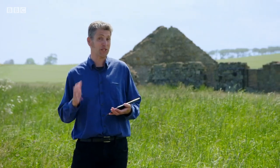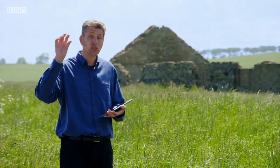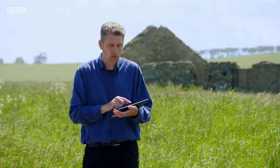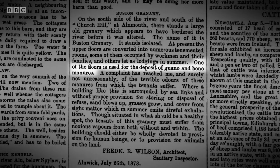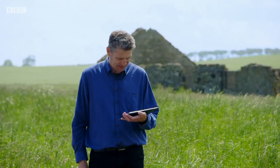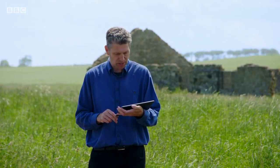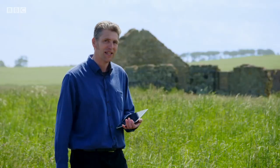Although our tests on the phosphate are somewhat inconclusive, there is a newspaper article that sheds more light on the storage of guano in this area. It says: 'On the south side of the river, south of Church Hill at Alnmouth, there stands a large old granary. At present the upper floors are converted into numerous tenements, but one of the floors is used for the deposit of guano and bone manures.' And then inevitably a complaint has reached me — surely not unreasonably — of the terrible odours of these manures from which the tenants suffer. It's disgusting — they're living above the guano. I think that's a step too far.